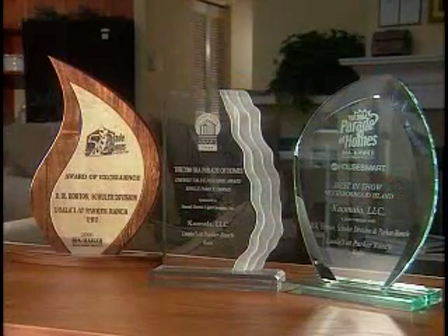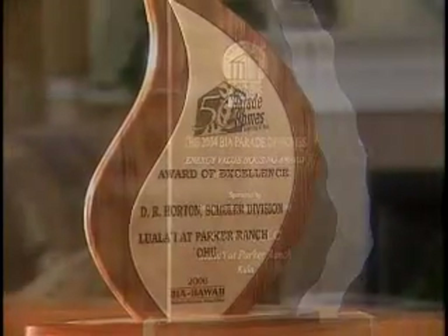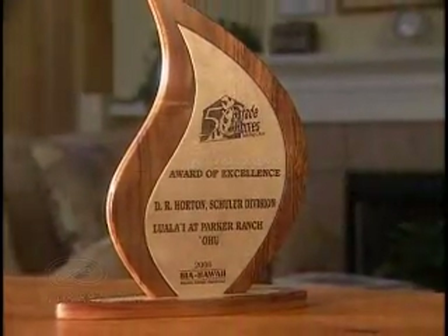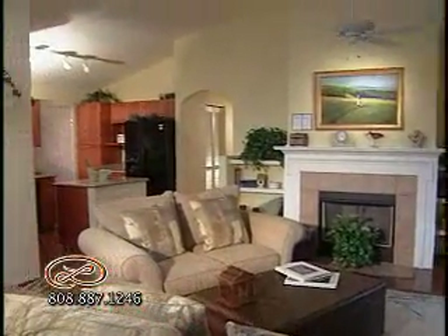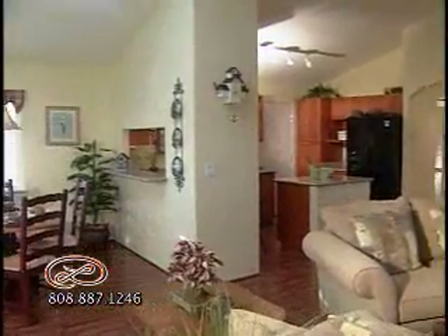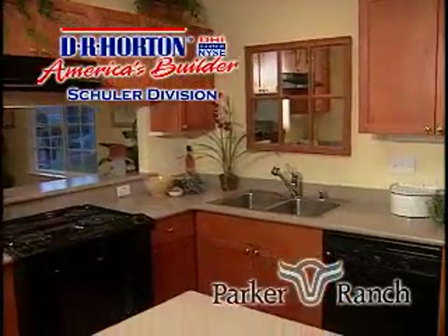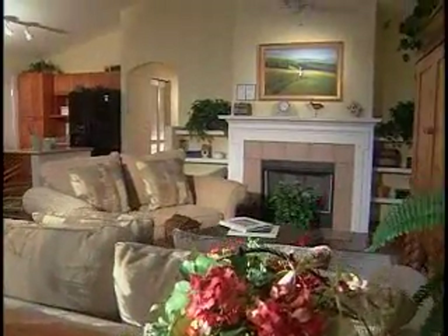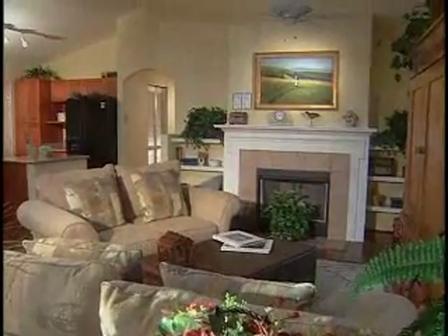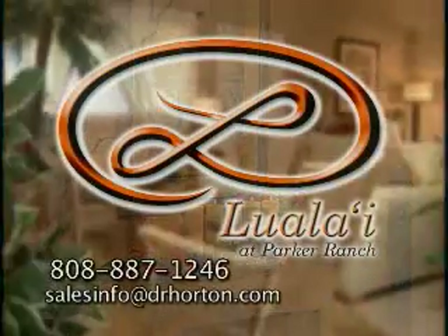Luala'i at Parker Ranch is the recipient of several prestigious awards, such as the Helco Energy Value Housing Award and the Parade of Homes Best in Show for the Neighbor Islands. These recognitions come from the reputation of its builder. Kaumalu Development is comprised of two great companies: D.R. Horton, one of America's top home builders, and Parker Ranch, one of the largest privately held ranches in America. This combination ensures quality, a great location, and most of all, a great place to live. Come home to Luala'i at Parker Ranch.